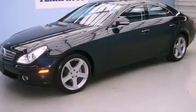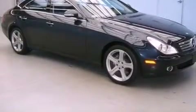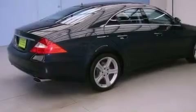This is a 2006 Mercedes-Benz CLS 500, a great fit and finish. It features a 5.0-liter, eight-cylinder engine and an automatic transmission.